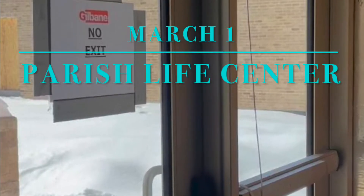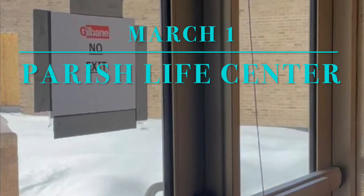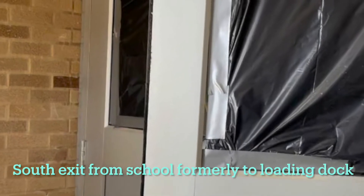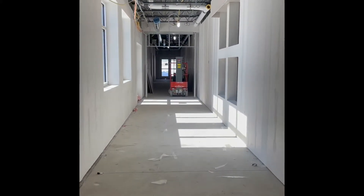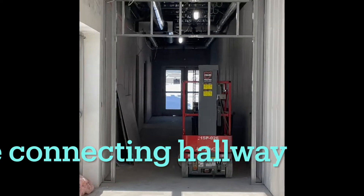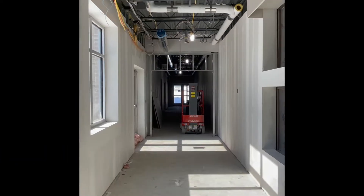I am happy to share with you this walk-through video of our 60% completed Parish Life Center. We are beginning that tour through the connecting doorway from the parish school. So we begin by entering into what we call the Connecting Hall of the Parish Life Center. It connects the Parish Life Center and the Parish School.